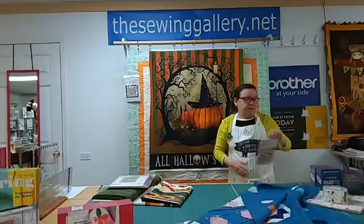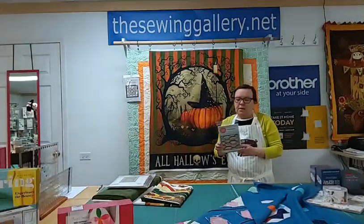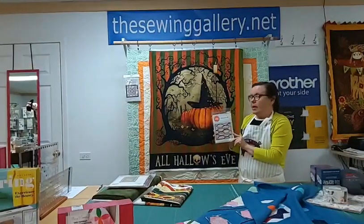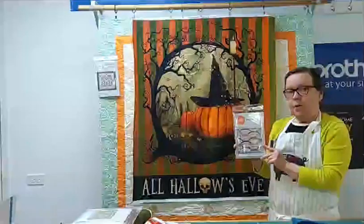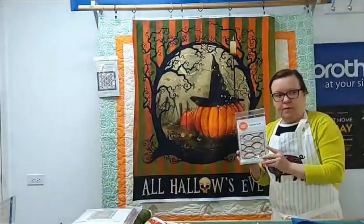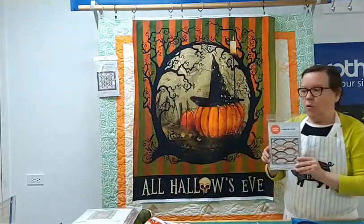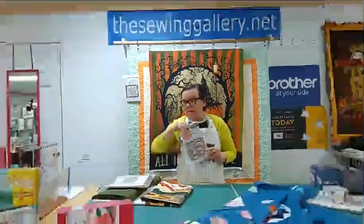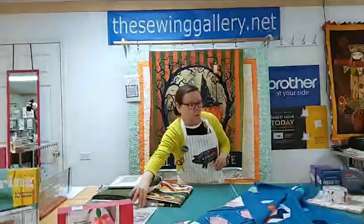We wanted to show you this new design. This is a Victoria choice — she wanted us to get it in because of the large curves. It's a new pattern we have in the store, and Victoria says we should do a class on it.